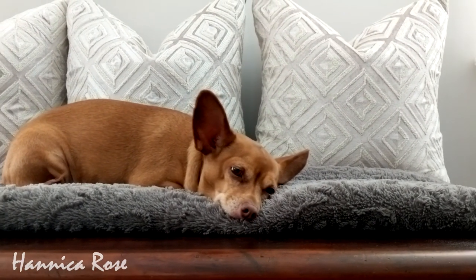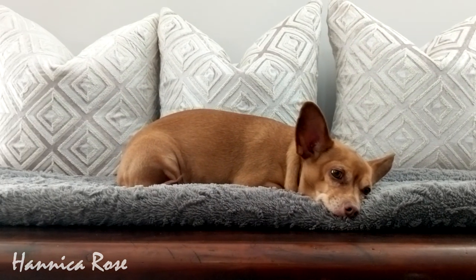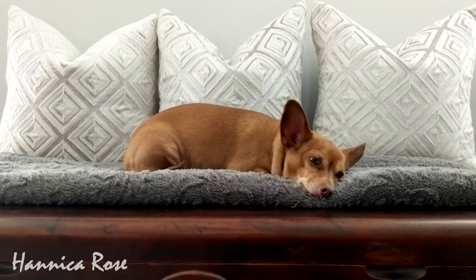Hello everyone and welcome back to my channel. In today's video I'm going to share with you a collective cozy home haul and I'm also going to share with you a couple of mini makeovers.